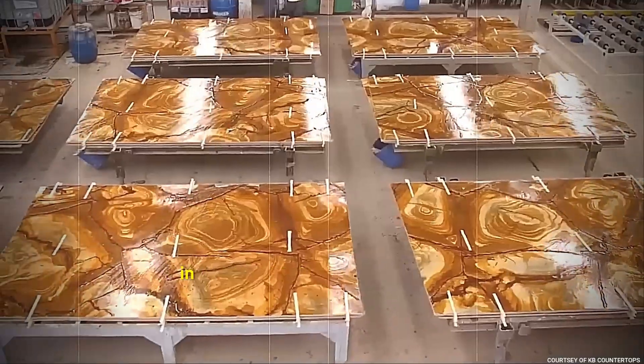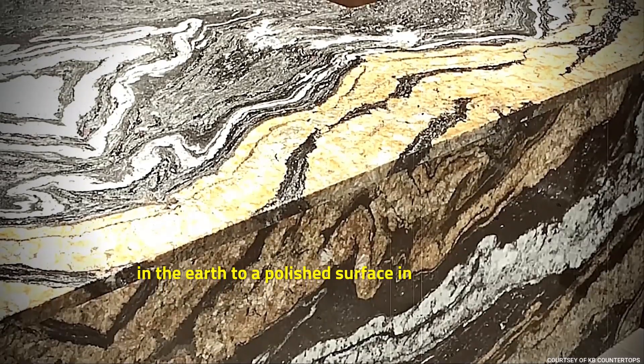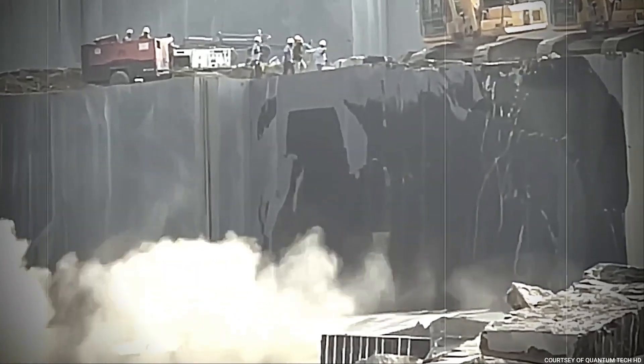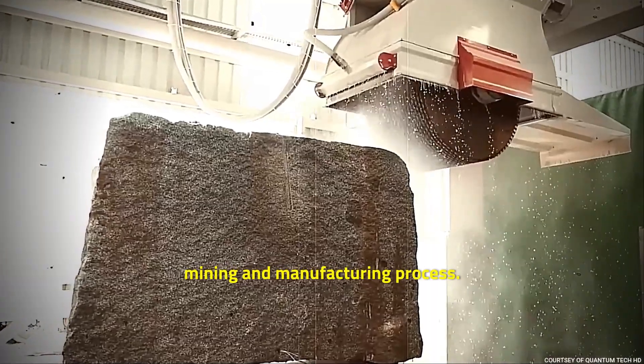Have you ever wondered where the granite in a kitchen countertop comes from? How is it transformed from a piece of rock in the earth to a polished surface in your home? What goes into mining and processing this durable stone? Welcome to Trending Facts TV. Today we unravel the secrets of the granite mining and manufacturing process.